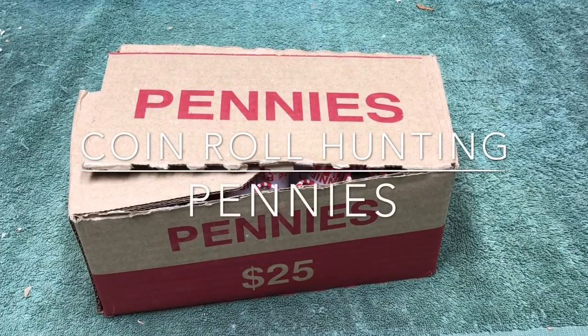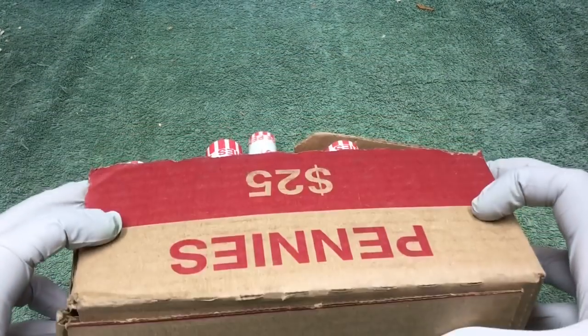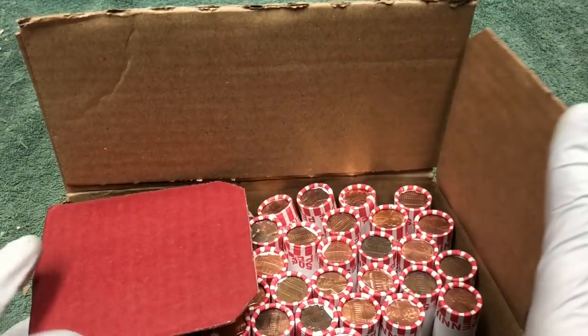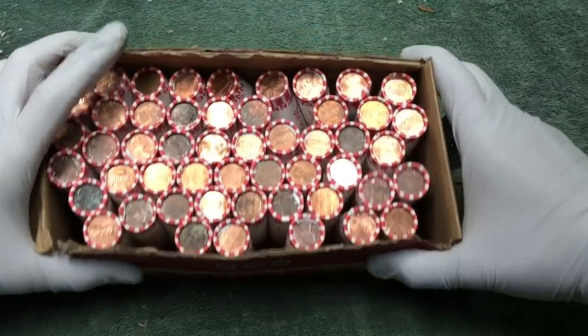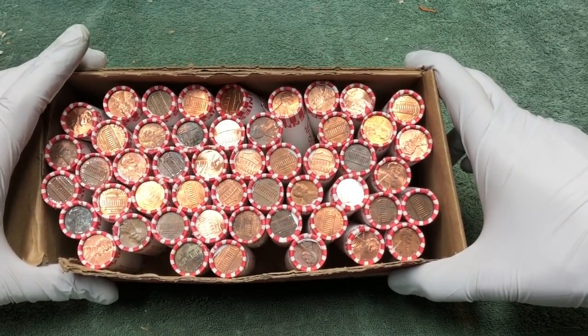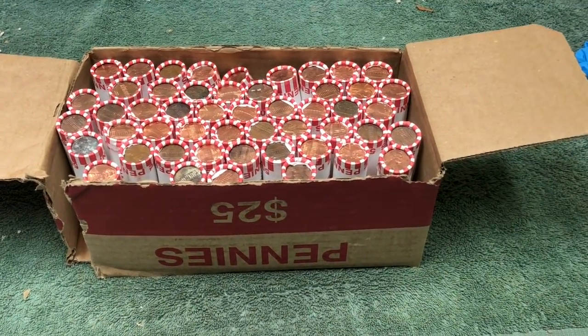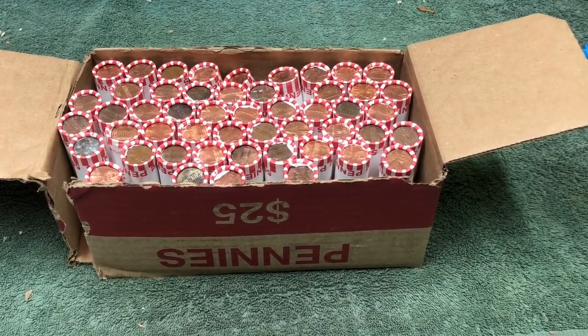Hey YouTube, Stack Attack here with our weekly penny hunt. The box got damaged — I accidentally dropped it and it broke apart, so we've got a mess here. I don't see any wheats in here; it's one of those boxes without holes. We'll open these up and hopefully there's a bunch of old coins in here, and we'll let you know what we find along the way. Stay tuned.